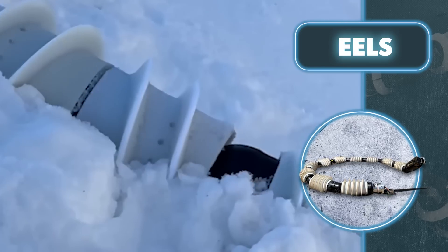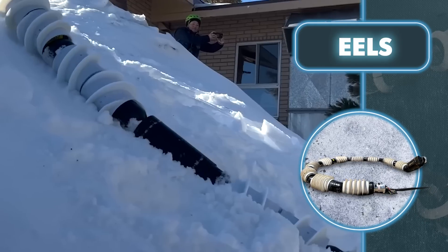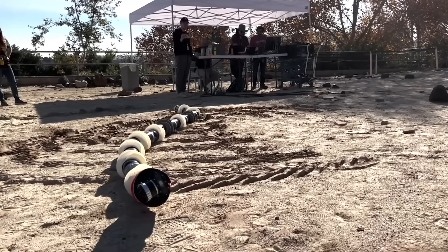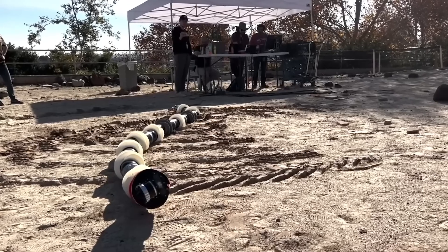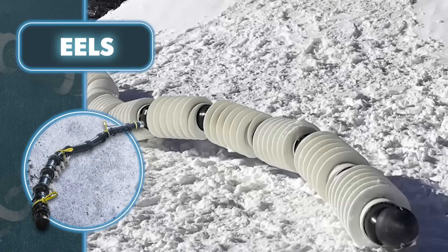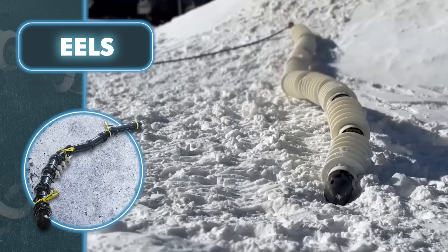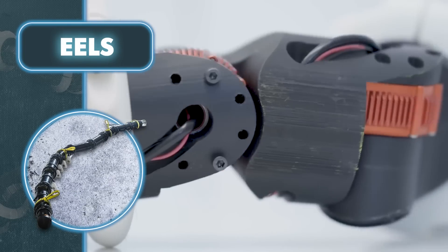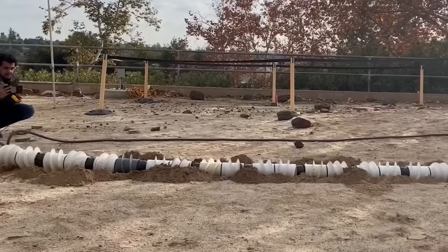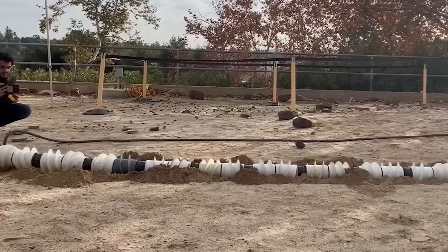To ensure autonomy, Eels uses four pairs of stereo cameras and LiDAR to create a 3D map of its surroundings. The final form of the Eels will contain 48 small motors, which will provide more flexibility. Many of them have built-in force torque sensors, which will allow Eels to feel how much pressure it exerts on the terrain. This will help it navigate uneven surfaces in tight spaces like rock climbers do, climbing up or down, pushing against walls.